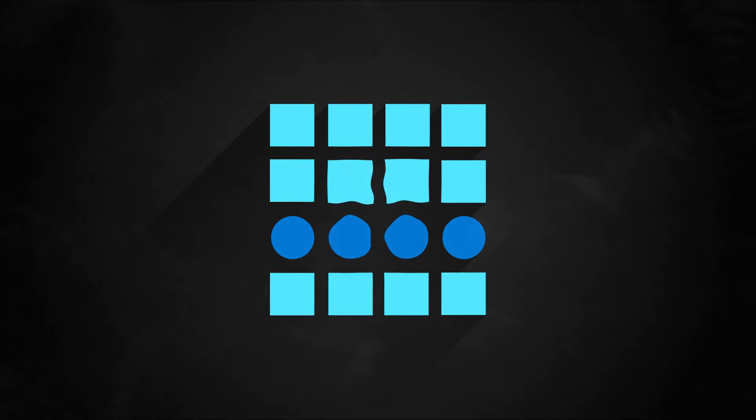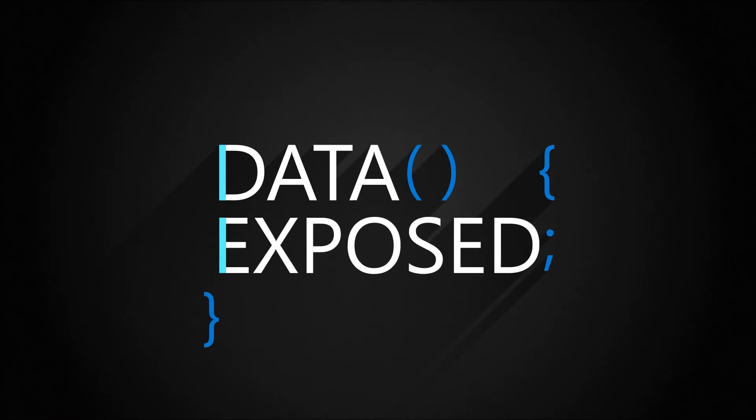Learn about centrally managed Azure Hybrid Benefit, new this week on Data Exposed. I'm Anna Hoffman and welcome to this episode of Data Exposed. I'm joined by Chris from Business Planning. Thanks so much for joining us today. Can you tell us a little bit about what you do?